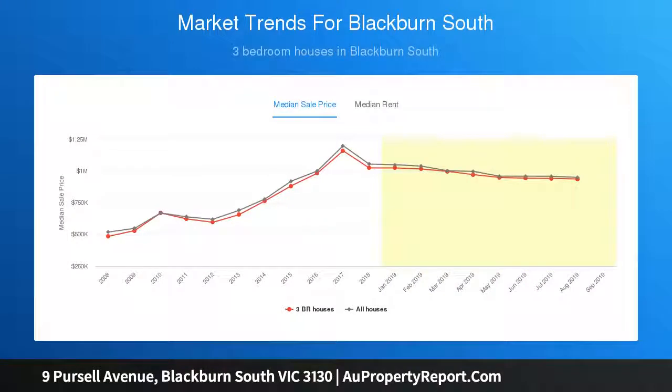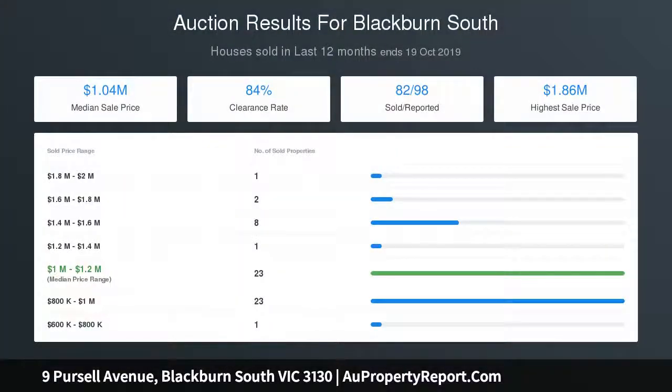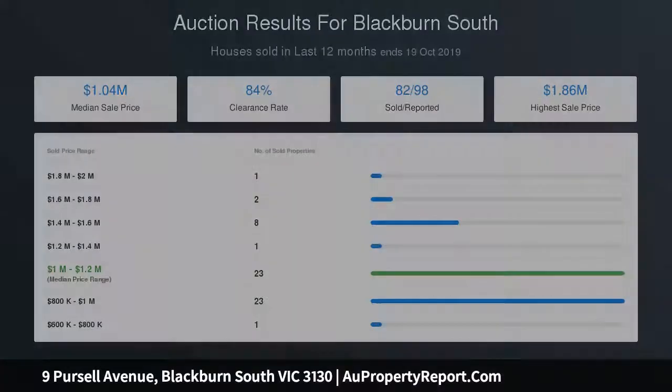Meanwhile, developers will love the opportunity to transform this blank canvas. The allotment sits in the Neighborhood Residential Zone, Schedule 1, NRZ1.